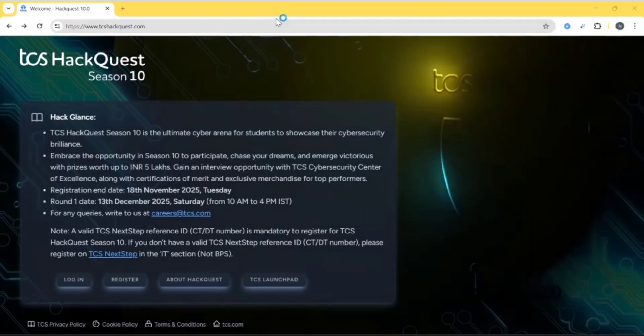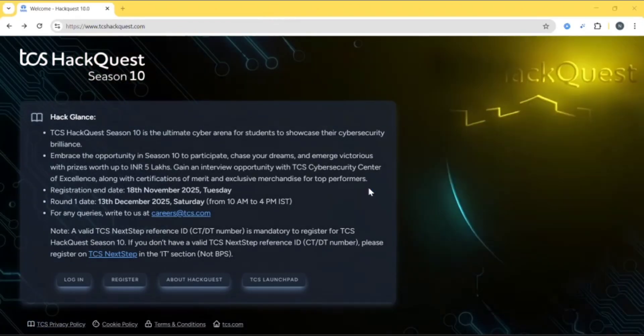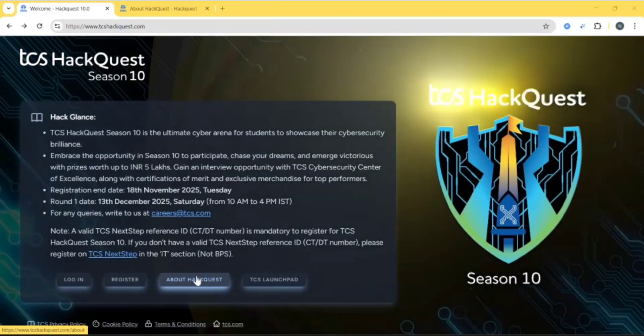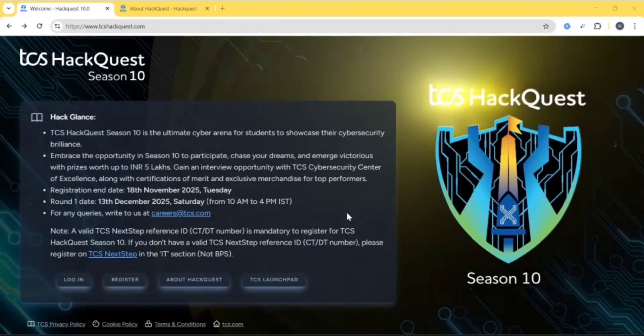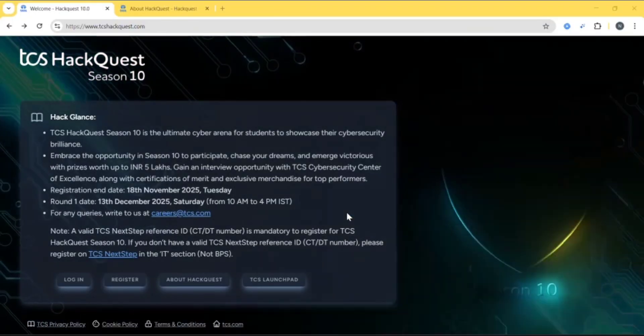In this video, I will tell about how to register for TCS Hackway Season 10 and who are eligible. If you click here, you can get more details about TCS Hackway Season 10. I won't go into detail about this in this video — in the next video, I will be covering this in detail.